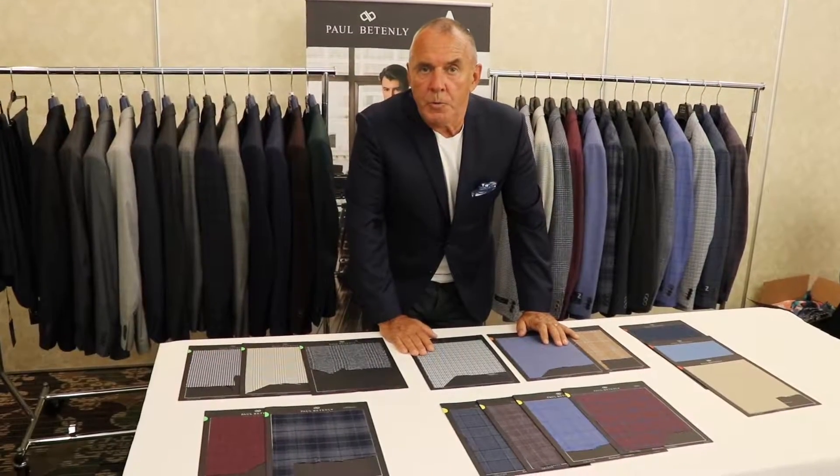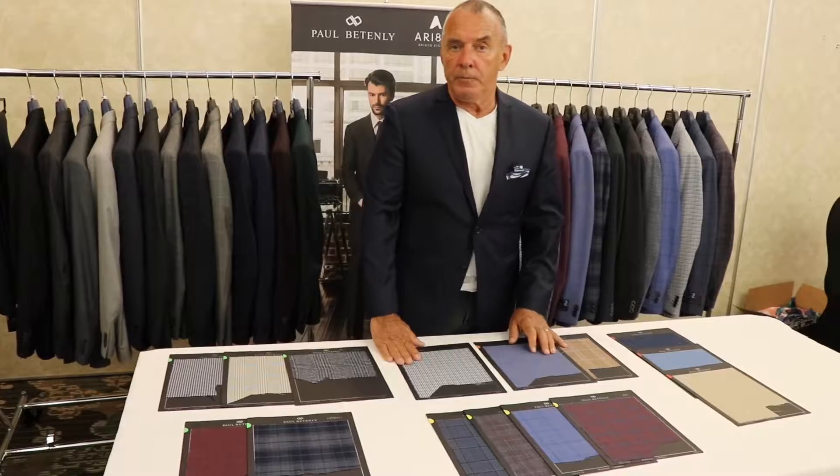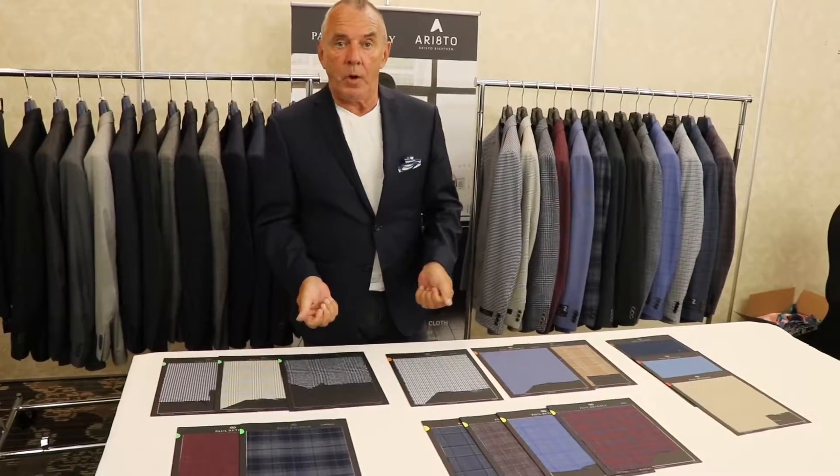Hey there. I know you weren't able to make it to either New York, Vancouver, or Oakville, so what I thought I would do is give you a quick presentation of the highlights of Palpatine Lee for Spring 20.